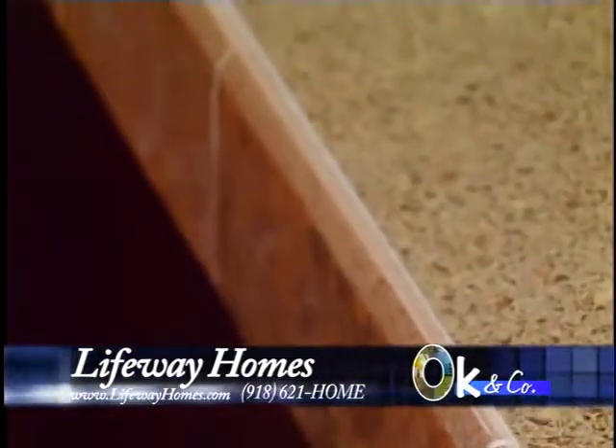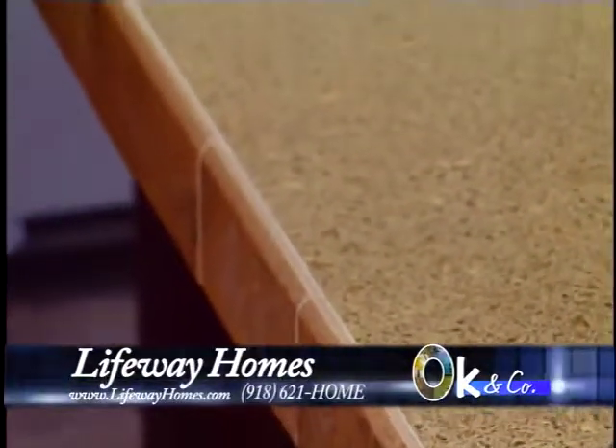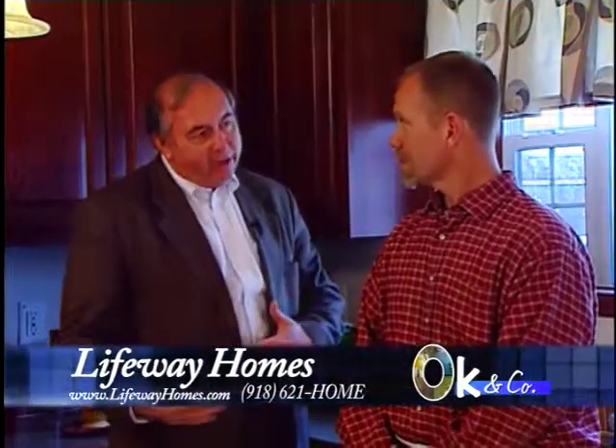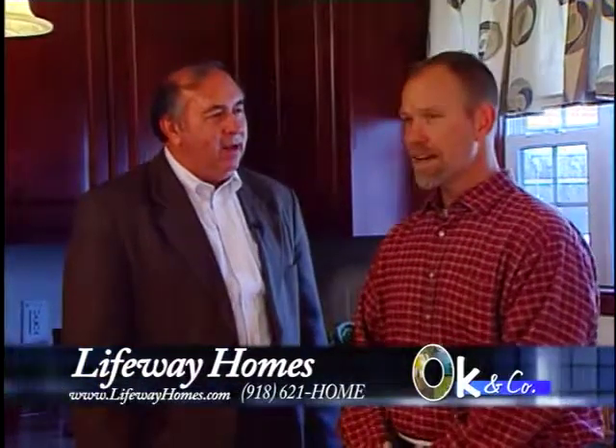When you stop and look at the floors, the windows, the complete construction of these homes, how are they manufactured and built? I know a lot of people say manufactured homes, stick built homes. Tell me a little bit about some of the specs. Is there a difference here that we're looking at? Yeah, there really is.